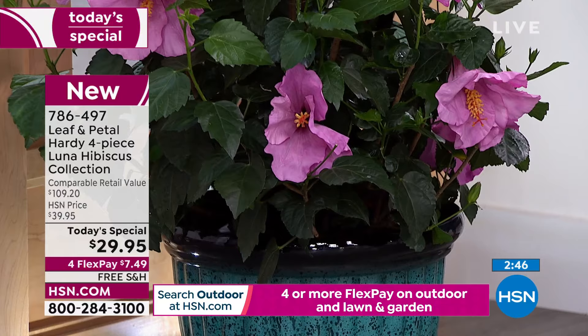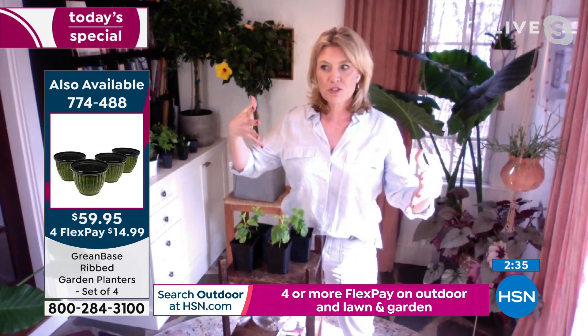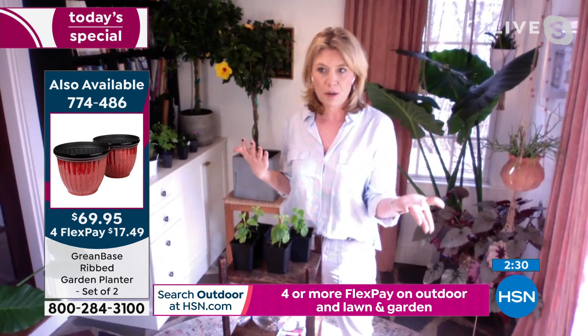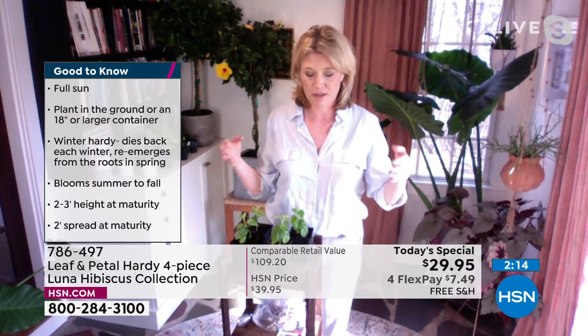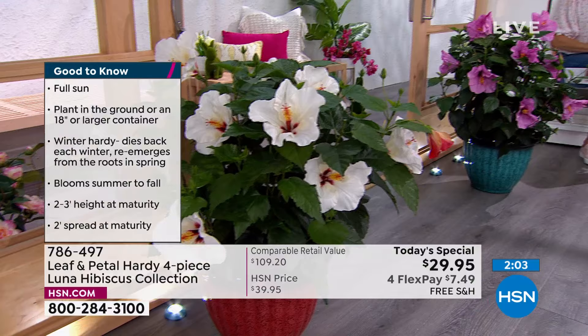We did that on purpose so if you want to mix and match, you've got options. You're going to get these four colors. I personally like to plant a few of the same color together. These are going to get about two to three feet by two to three feet. You can order a couple, share them with friends, give them as gifts. At this price, it's almost like you're buying one and getting three for free — it's just an awesome value.